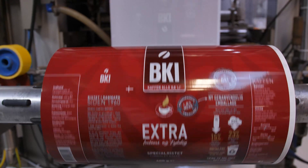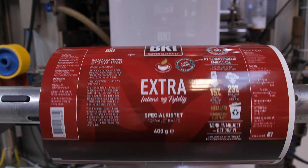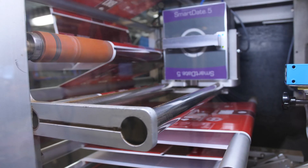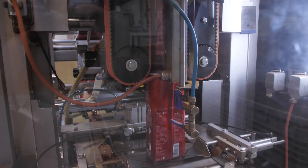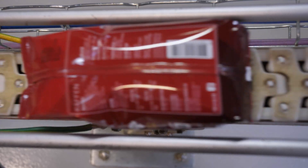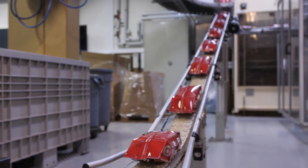The staff are overviewing and controlling the lines, but it's the lines doing the work. As you can see here, we are producing our own brand BKI Red Soft Bag, which is the most sold coffee bag in Denmark. The process involves unwinding rolls with about 10,000 bags each, sealing the bag at the top and bottom, filling 400–500 grams, and running every bag over a scale to remove any bags that don't contain the correct amount of coffee.